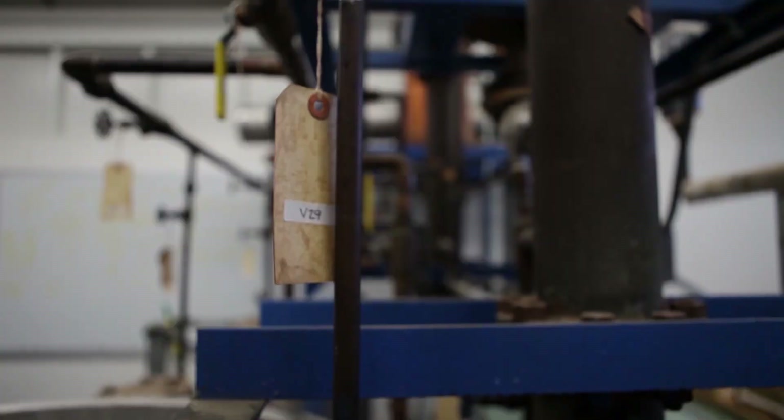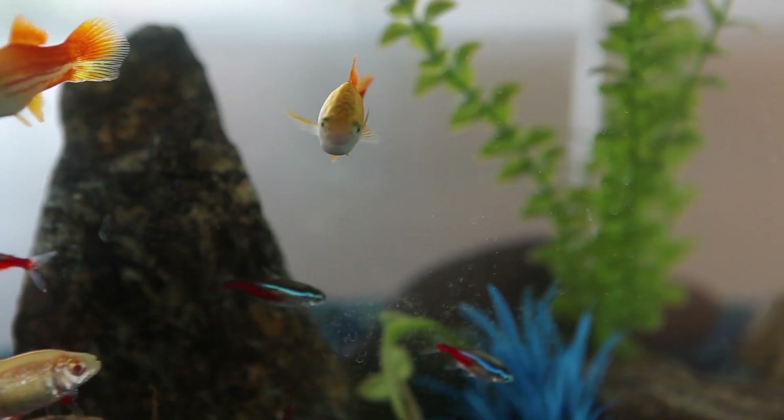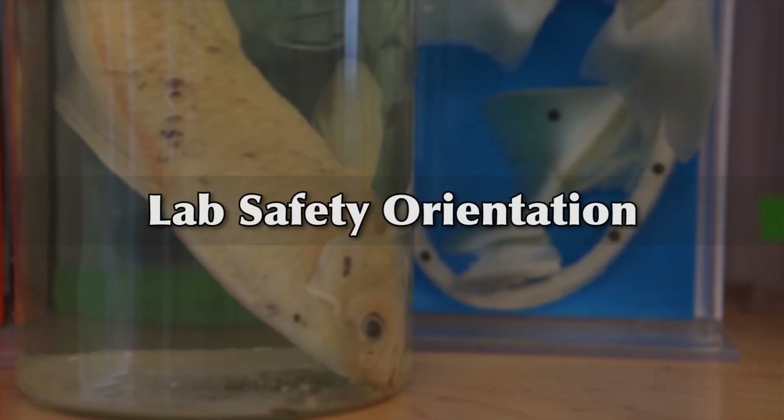As a student, when you are working in the lab, you need to know where the safety equipment is located so you can protect yourself. Welcome to Lab Safety Orientation. Meet Jimmy Everystudent. He'll be assisting us today as we discuss the importance of being prepared for any lab emergency.